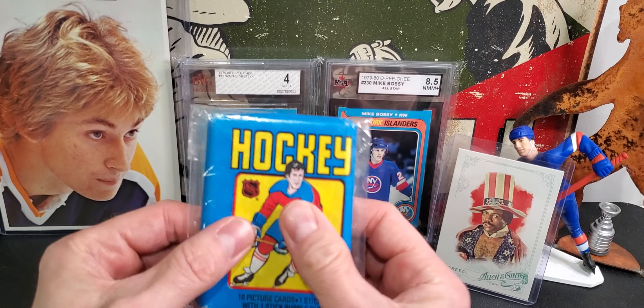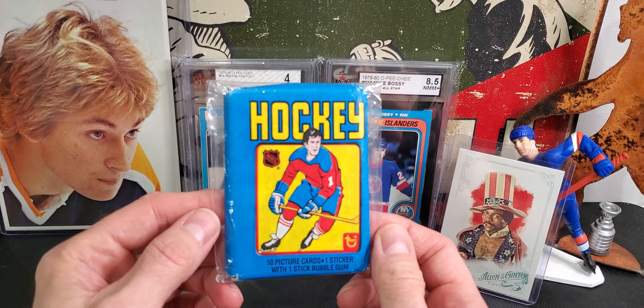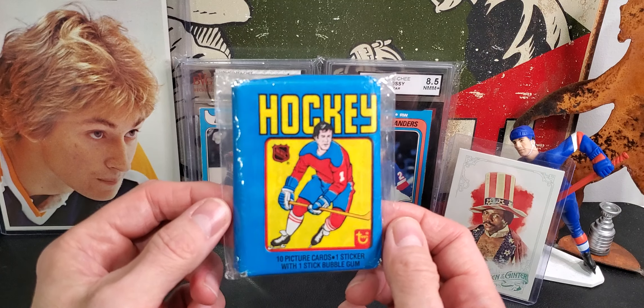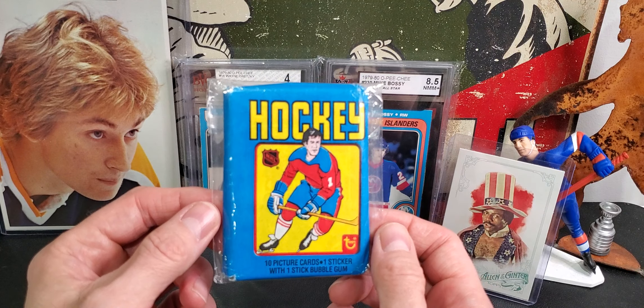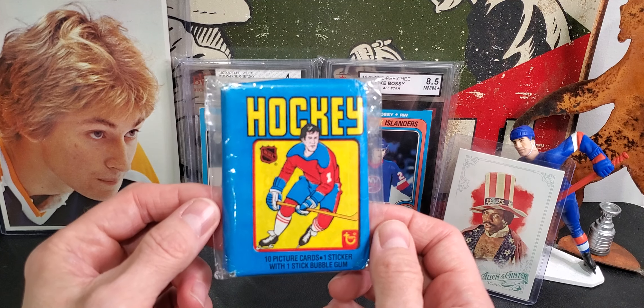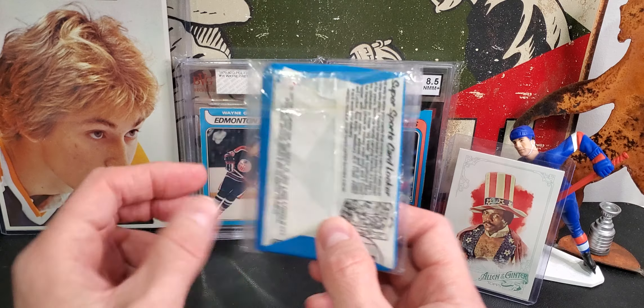As I'm feeling this, I don't feel any gum, so there's my first red flag. It does look a little wider — you can tell it's been refolded probably. I was going to say though, if you think about it, the wrapper alone is worth more than the money, plus if there are actually '79-'80 cards in here, base cards still have value.